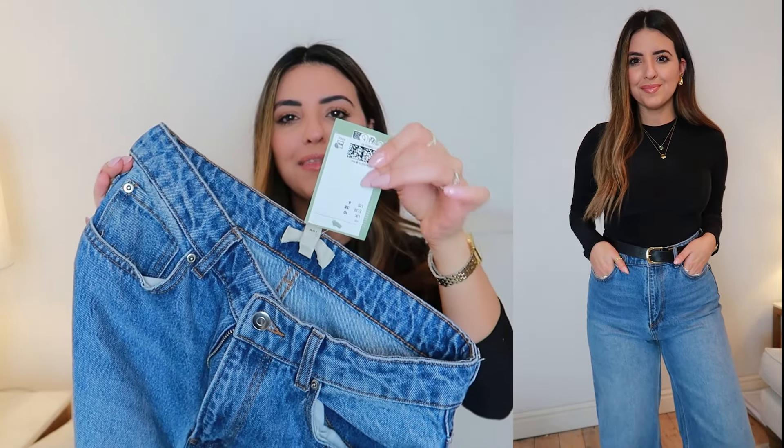I got these in a size UK 10. I'm not sure of the price because H&M doesn't add the price on the tags when you order online, but as I said I will link them down below.